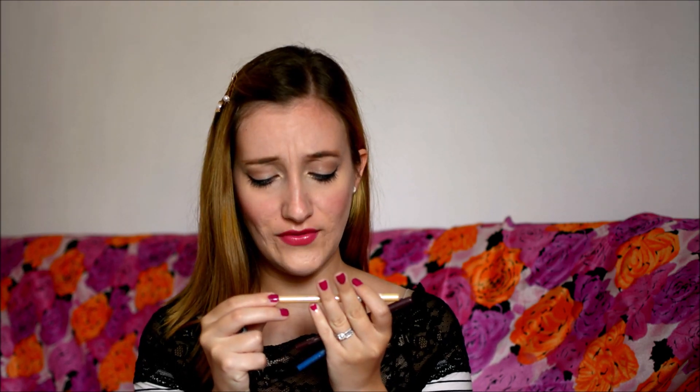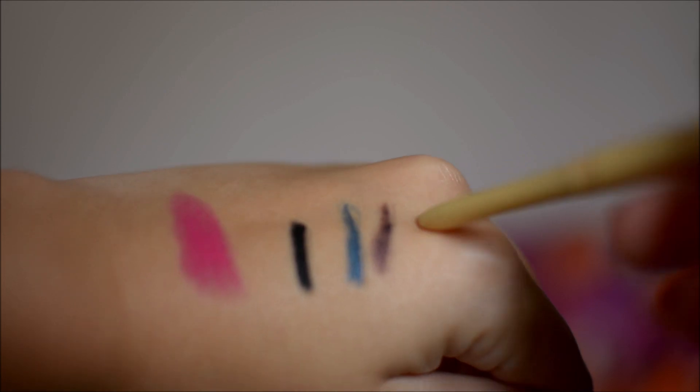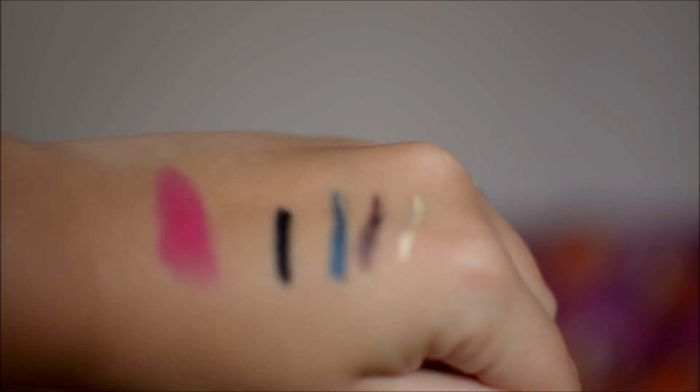Welcome to a new video. Today I am going to talk about some eye pencils by Essence. I have four colors of these pencils — that's how much I love them. These are the long lasting eye pencils. I have the black one called Black Fever, the nude one called Look at Me, the maroon one called Berry Mary, and the blue one called Cool Down.